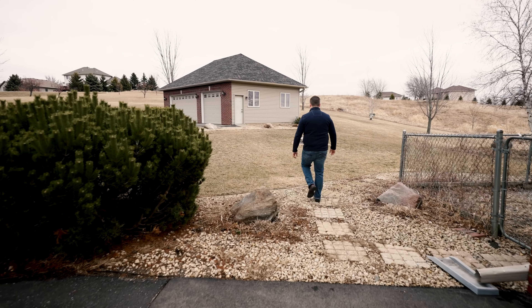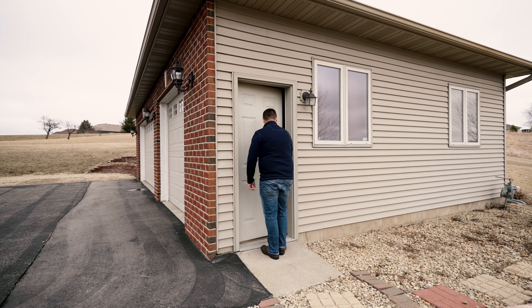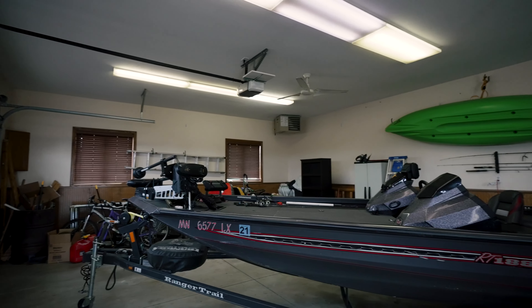Let me show you another one of my favorite spots — the three-car detached garage, which is fully insulated and heated for your toys or a shop.